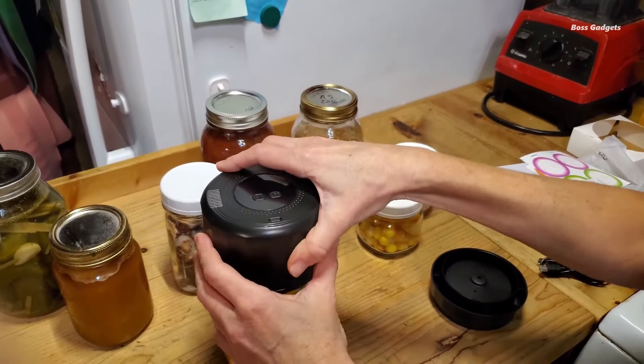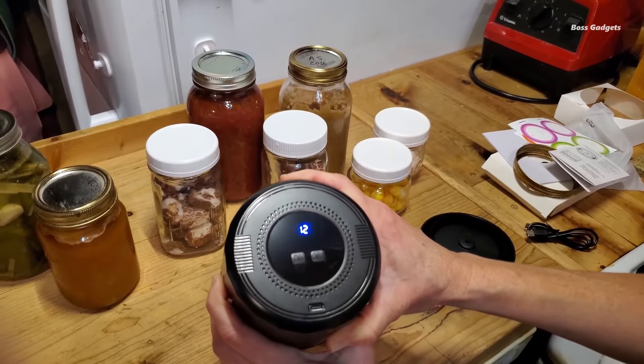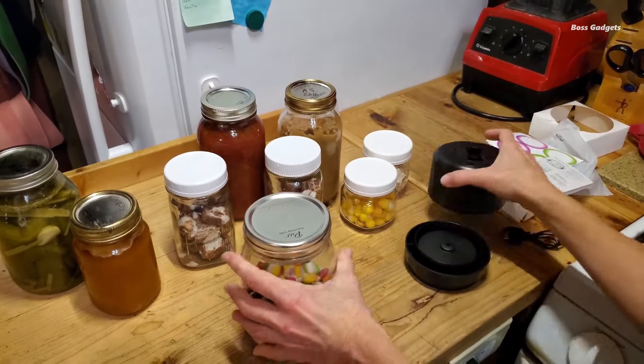With its compact, lightweight design, the Snoobi eliminates the bulk of traditional vacuum sealers while providing full functionality. The rechargeable battery and wireless operation allow true portability — seal fresh foods while traveling, camping, or picnicking.